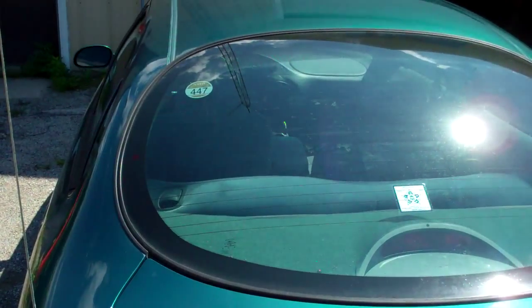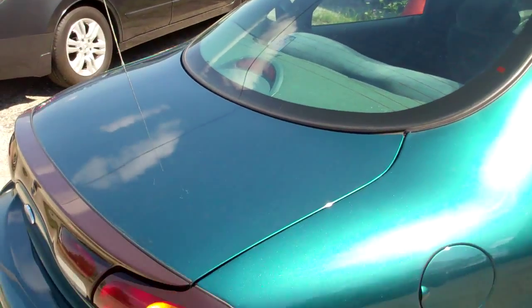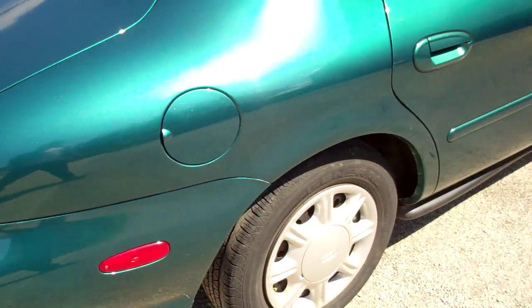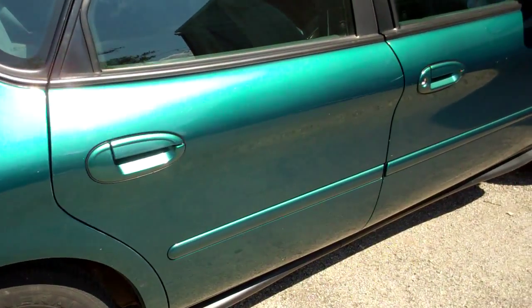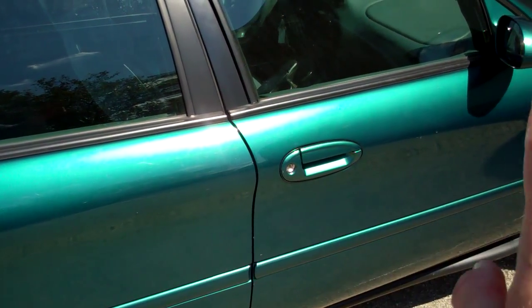Scratches all across the trunk, scratches all in this area, all across the door.